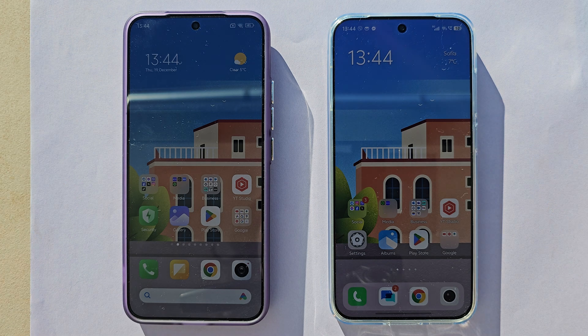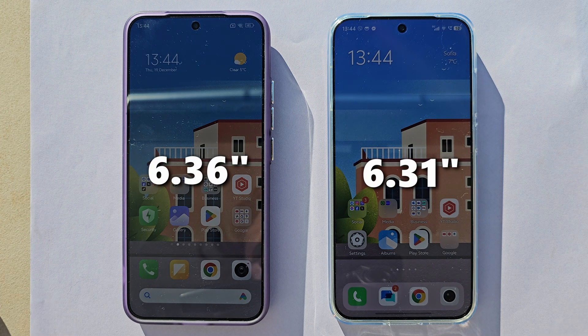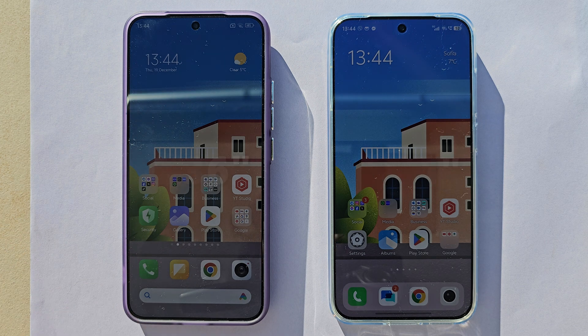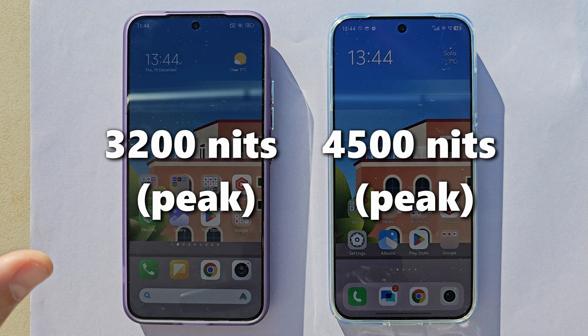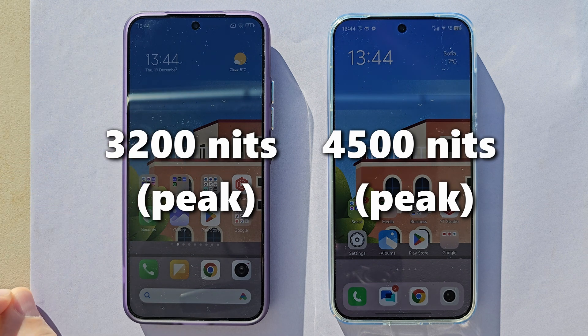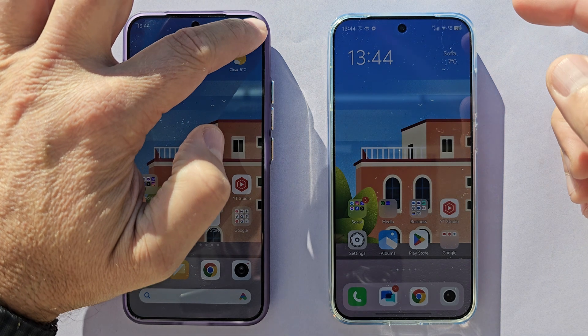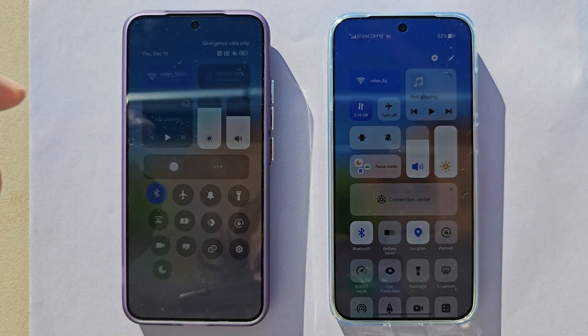Both displays are almost the same size at around 6.3 inches, with just a very small difference. The Xiaomi 15 can go up to 3400 nits peak brightness across 25% of the screen. The Vivo X200 Pro Mini is advertised up to 4500 nits peak brightness. In this video, we're going to test both against the sun.